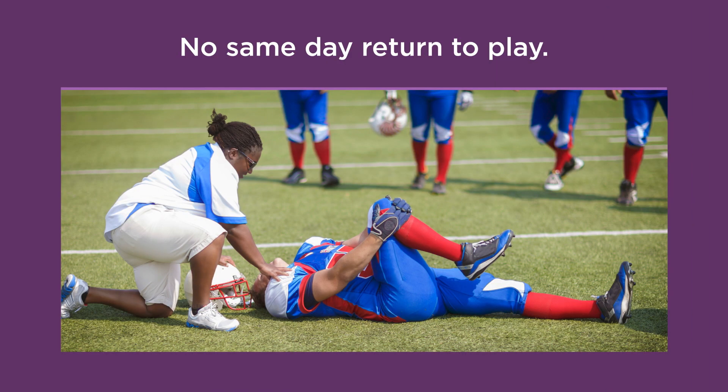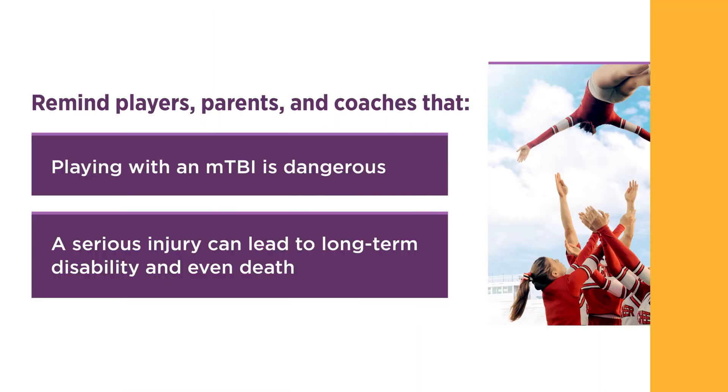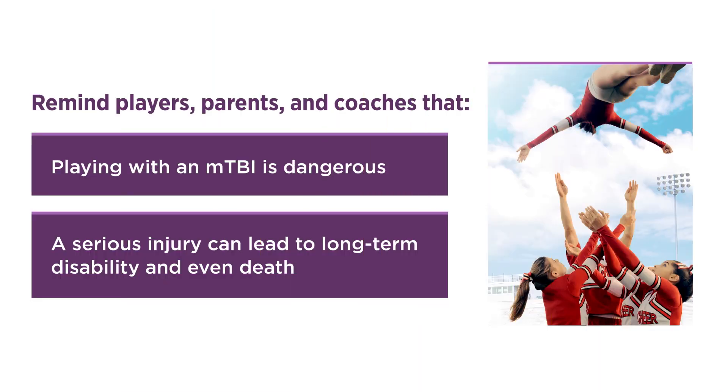Once an MTBI is suspected, the first rule of thumb is no same-day return to play. This rule is consistent across all sports. Don't let others pressure you or the injured athlete to continue playing. Some athletes may try telling you they're fine, or that they can tough it out or shake it off.